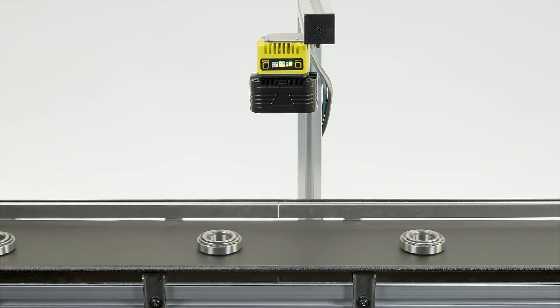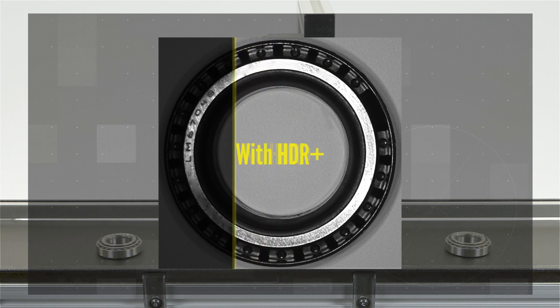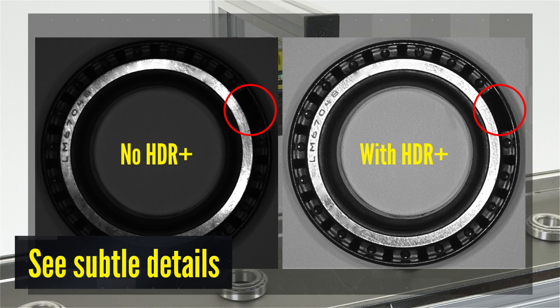Detect even subtle features with advanced imaging and integrated lighting that automatically optimize contrast. This illuminates features that were not visible before without slowing throughput.